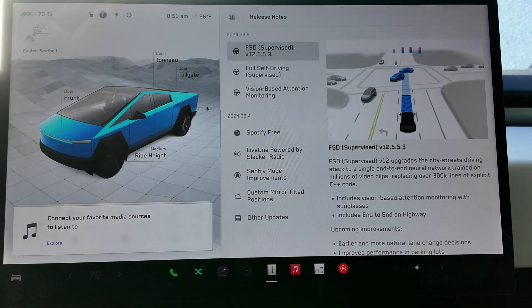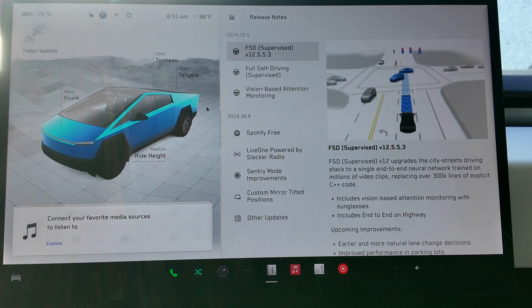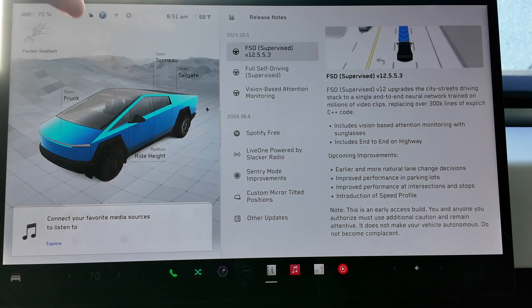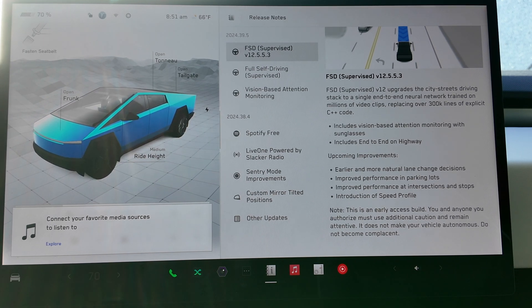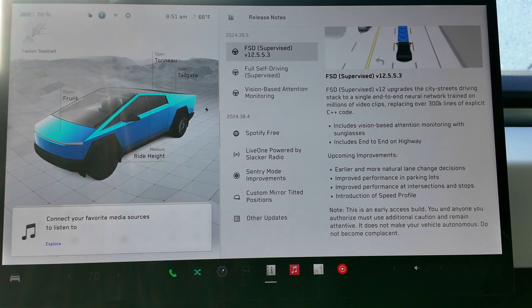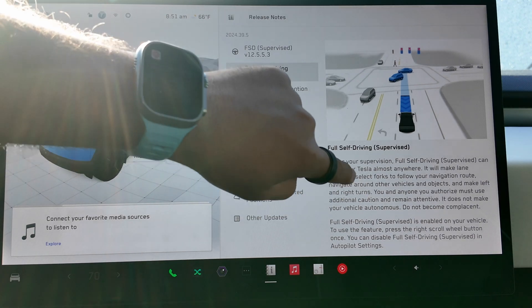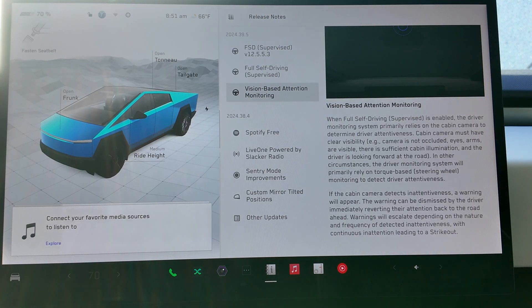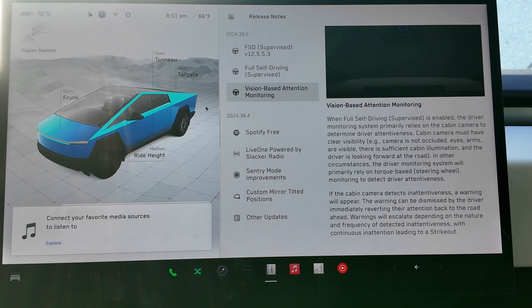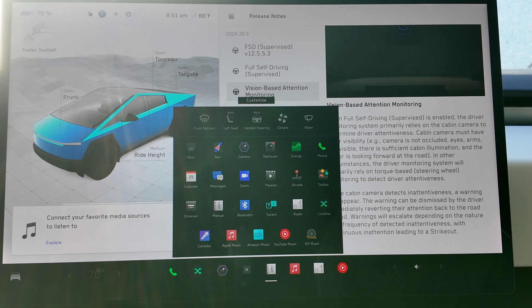This is a triple-dot update since the last one. The prior build was 12.5.5.2, so nothing is technically new in these release notes. Everything is the same as it has been. However, hopefully they will have figured out some of those drifting issues. Also in the release notes: more breakdown of FSD Supervised and the vision-based attention monitoring, which has been available for a number of betas. Beyond that, nothing else new in the release notes, jumping into our actual apps.